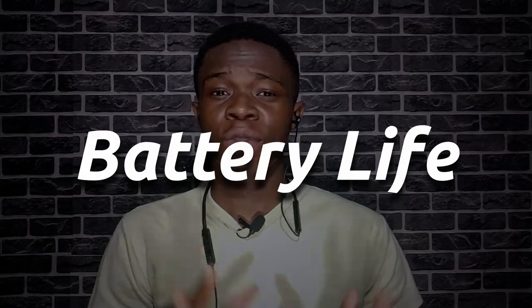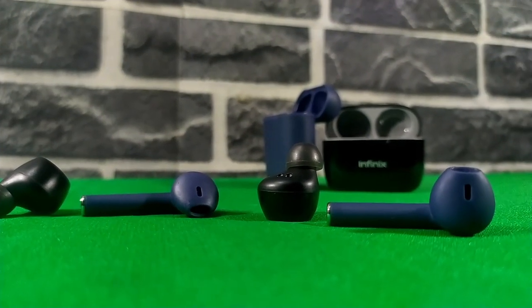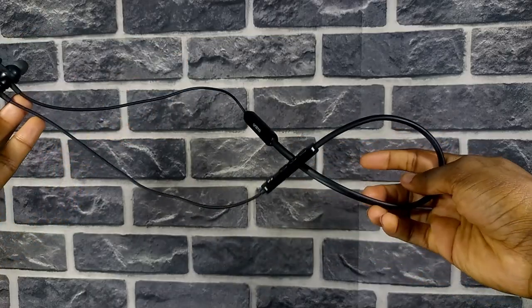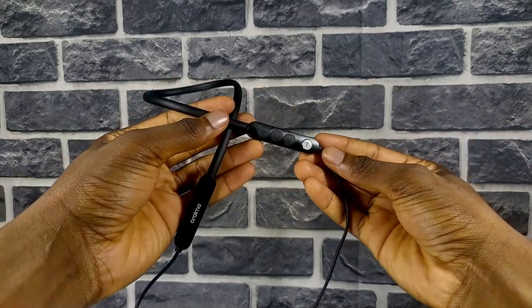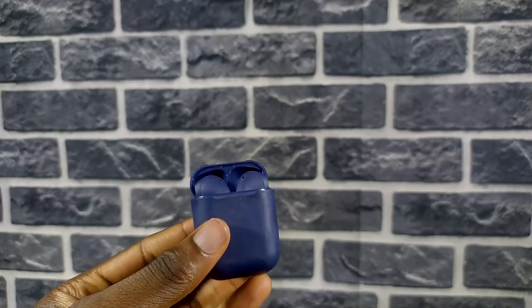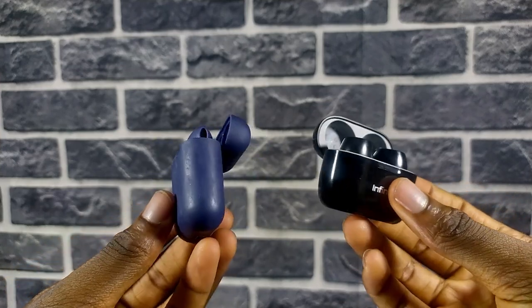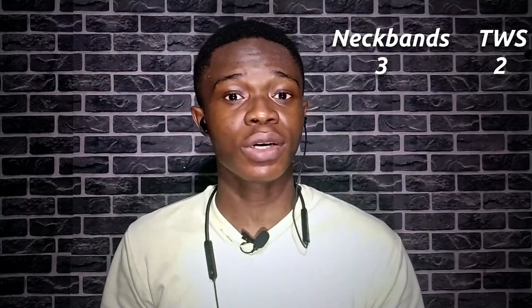Next, battery life. On a single charge, most earbuds can last about 5 to 6 hours, and some really good ones can go up to 8 hours. While neckbands can last up to 16 hours or more on a single charge. However, with TWS earbuds you can charge them up with the carrying case multiple times, which increases total battery life to about 25 to 30 hours. So for battery, I'm going to call this a draw — earbuds have longer overall battery life, but neckbands last longer on a single charge.